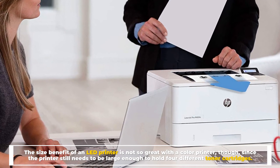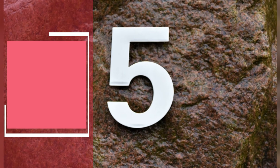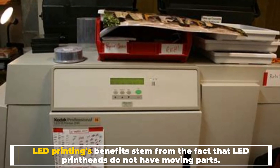The size benefit of an LED printer is not so great with a color printer, though, since the printer still needs to be large enough to hold four different toner cartridges.